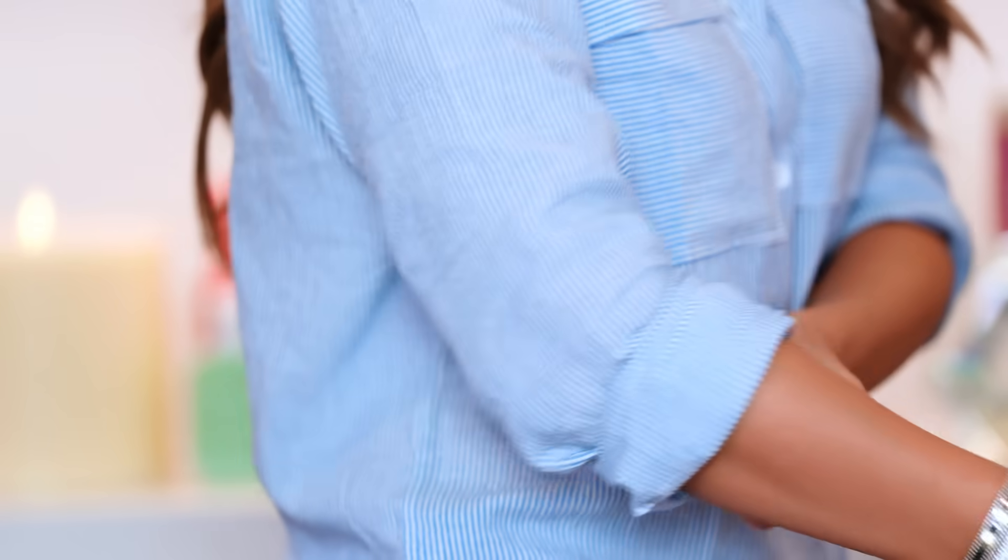My only thing I would let you guys know about is the sleeves are not as long as I would like them to be. If you have long arms like me — I'm a big girl, I'm five-eight — I feel like I have really long arms for some reason. So that is an issue for me, but I like wearing it like this anyway. I think it's cuter, so it's not a deal breaker at all.